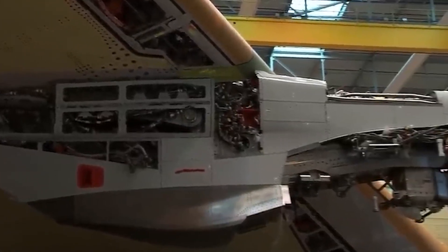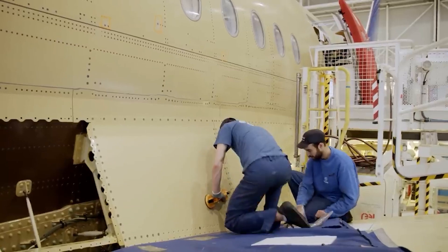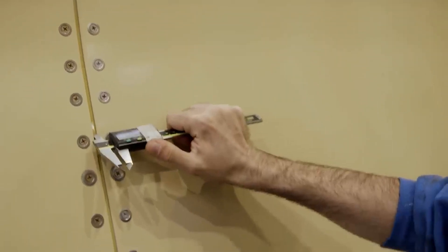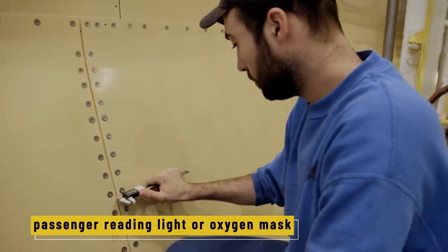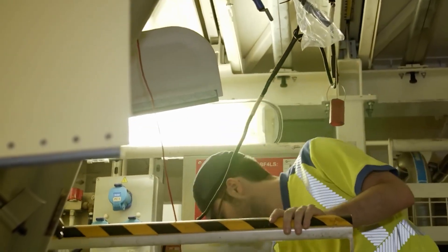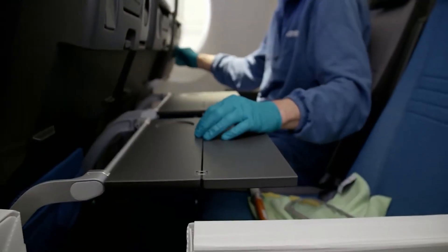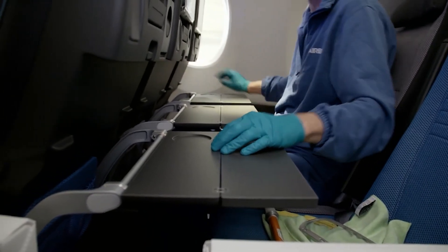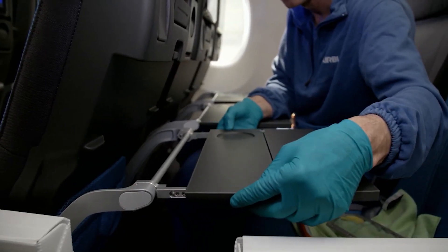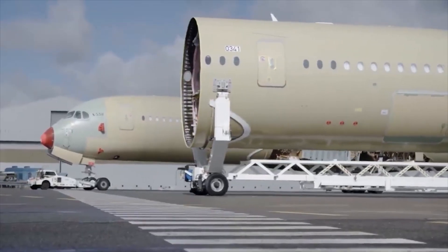Everything has to be mounted perfectly, with no room for error. "We install what can't fit through the doors later," says Francois, head of cabin installation. "If you miss your chance, the panel or unit doesn't go in — that's why timing matters so much." Even small things like a passenger reading light or oxygen mask must be installed precisely. Airbus uses floor-to-floor installation, meaning everything from the floor up to the ceiling is put in place all at once by teams working together, saving time and making coordination easier.